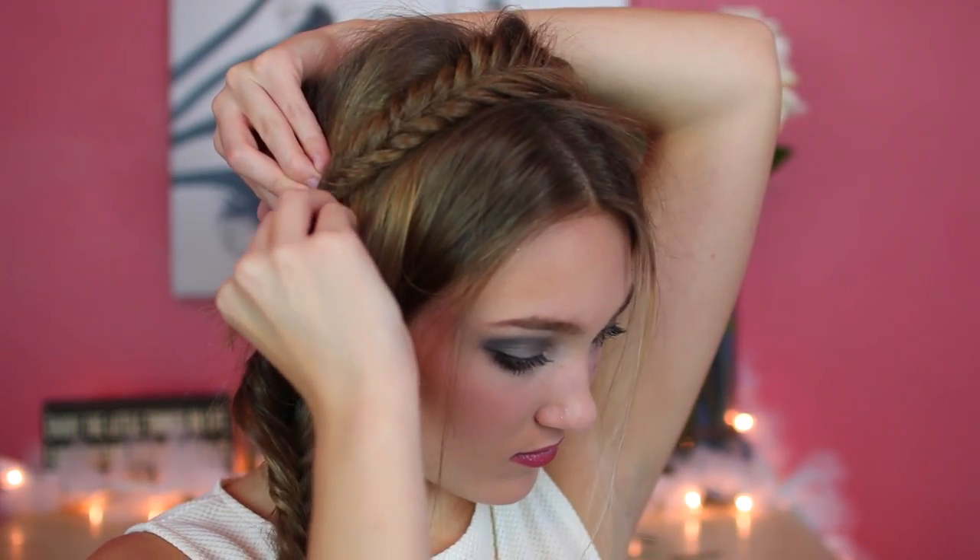I pull out some pieces and mess up the hair so it's not too uniform — it's more messy. Then I move the pieces across my hair and bobby pin them, pinning down the sides in the front because they look kind of weird. Then I hairspray and that's it. It's super easy and I wear it all the time — it's so pretty, I love it.